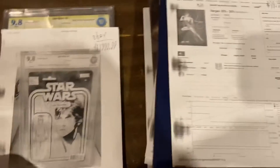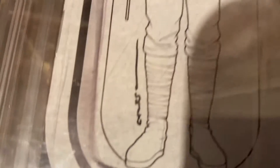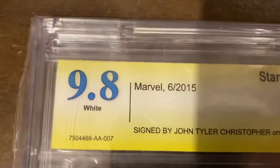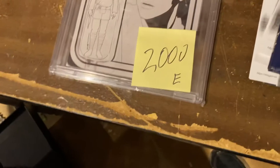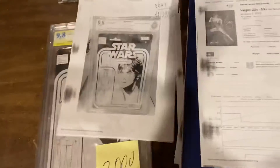And now guys, record-breaking sale. John Tyler Christopher — I got this graded the day they gave it to us at the Diamond Retailer Summit. I had him sign it — he signed it real tiny right there. Explained his entire principle of why he signs things really tiny like that. I think they made less than 500 of these. 9.8 white pages, signed by John Tyler Christopher, on the day that they gave these out. Black and white action figure variant, CBCS — this is the old logo for CBCS. We were asking $2,000 on it — I decided to put it on eBay and we got the exact $2,000 on eBay, guys. That's a world record. It's the most expensive action figure variant, it's the most expensive JTC, I think. Huge record breaker, guys.